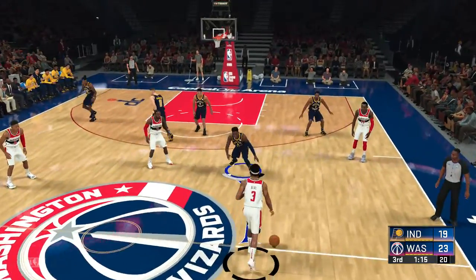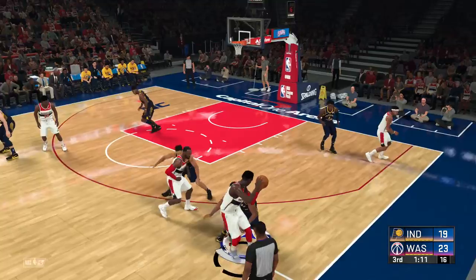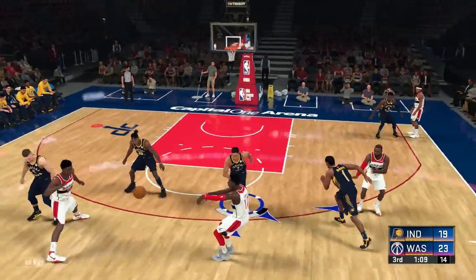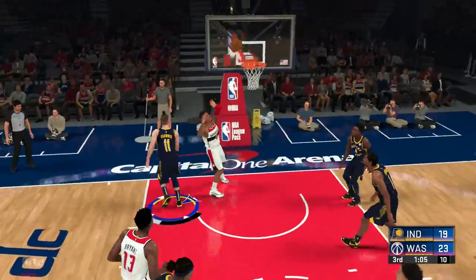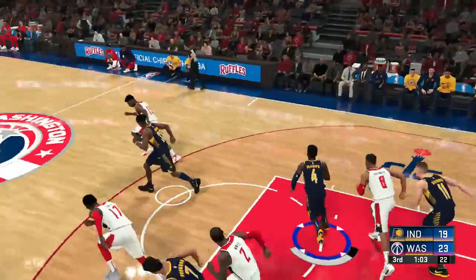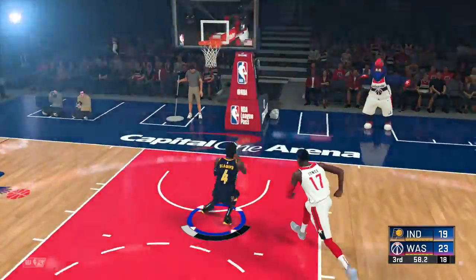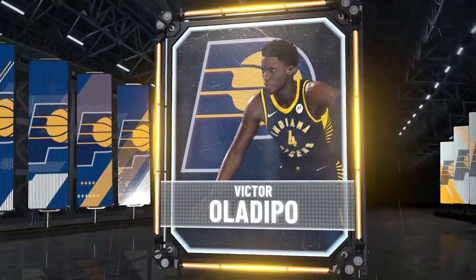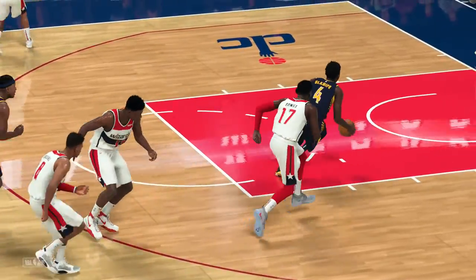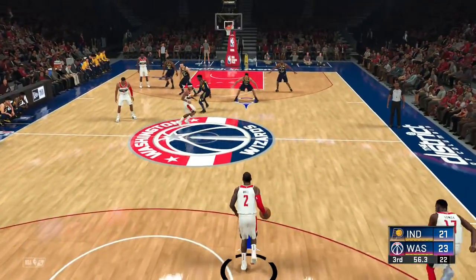Domantas Sabonis has a nose for the basketball — he understands if he keeps moving, he's going to get to the offensive glass. Bunga, the pass to Bryant. Here's Hachimura, that one no good. Nice D from Sabonis. Here's Oladipo, and finished off by Oladipo. Victor Oladipo gets a step and leaves no doubt. Look out below, gentlemen. Wizards are gone, one of three since starting the second half.